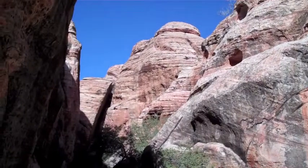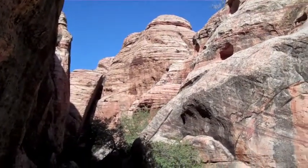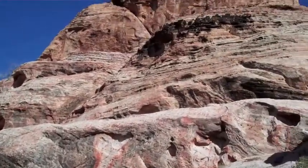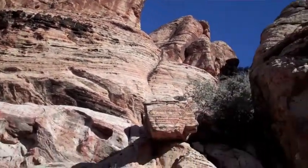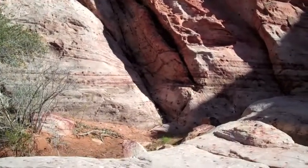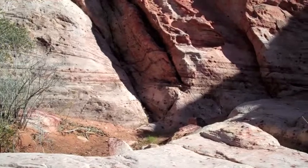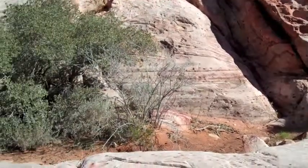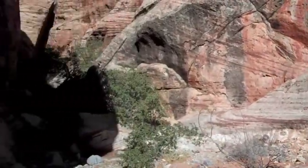It's February 3rd and I'm in Red Rock Canyon, Nevada outside Las Vegas, and I'm taking a hike through these beautiful rock formations. It's like wandering through the baths in Virgin Gorda, only this is sandstone — old petrified sand dunes.